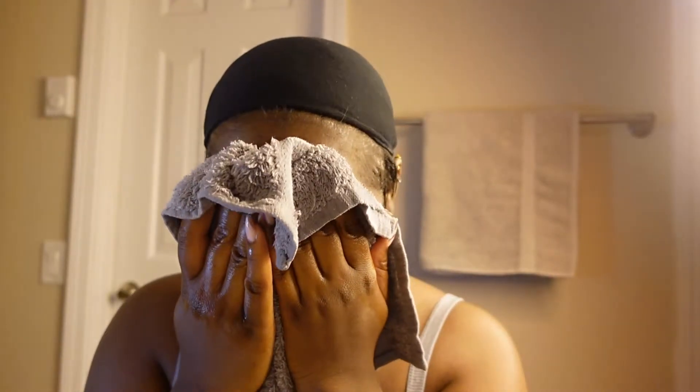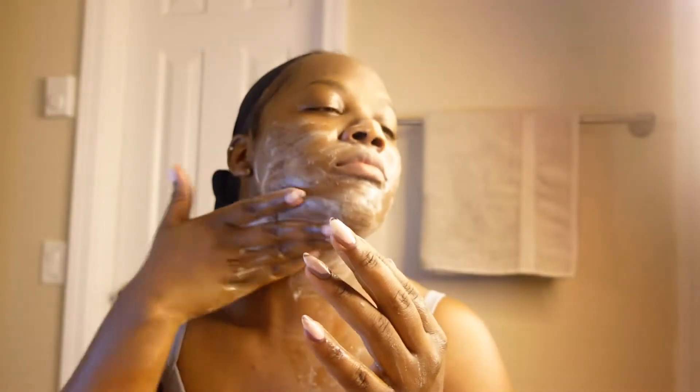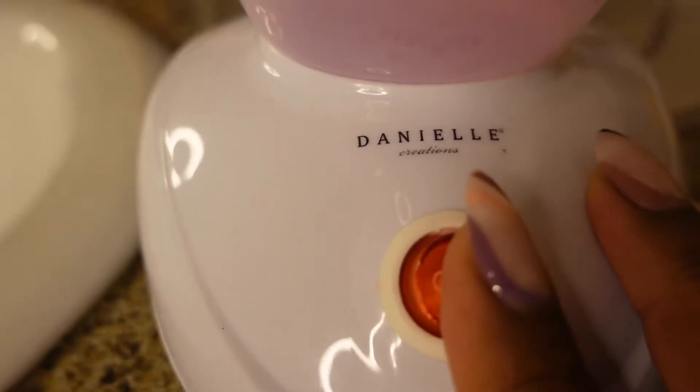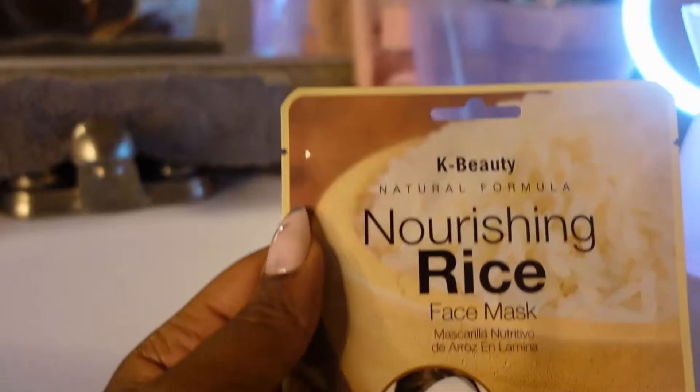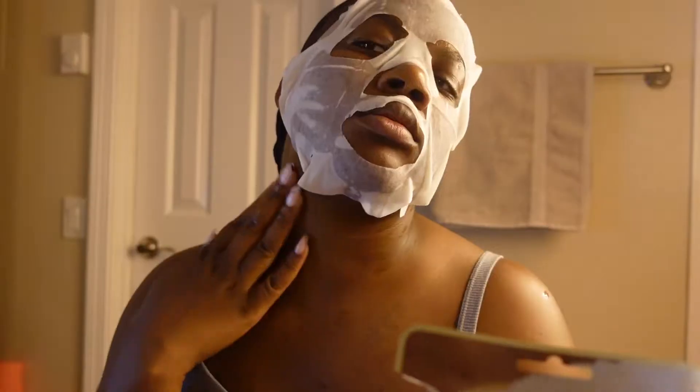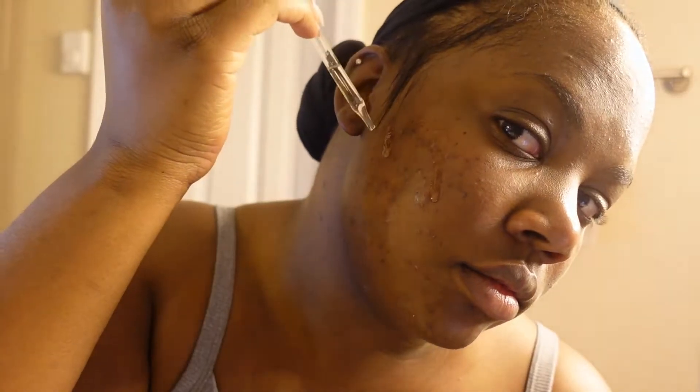Hey y'all, welcome to my channel. My name is Kiana and today I'm going to be showing you my skincare face routine. It is Self-Care Sunday, so try to take some time for yourself to do some self-care for not only your skin but for your mind and your body. I hope you can get some motivation from my routine today, and if you enjoyed this video go ahead and like and subscribe.